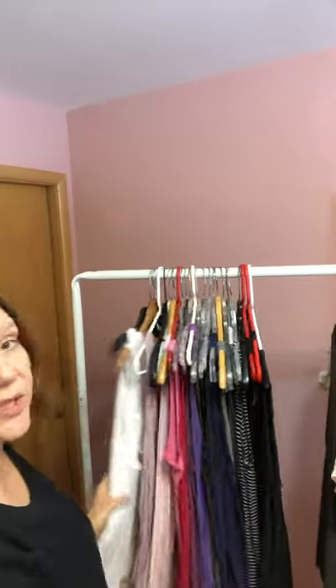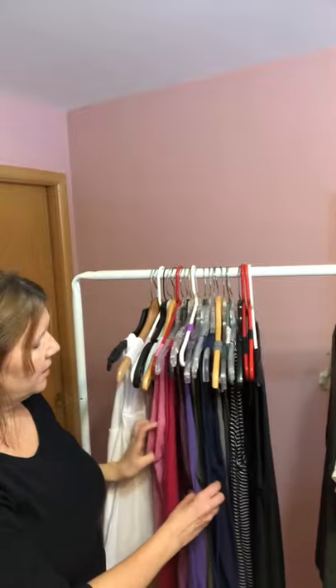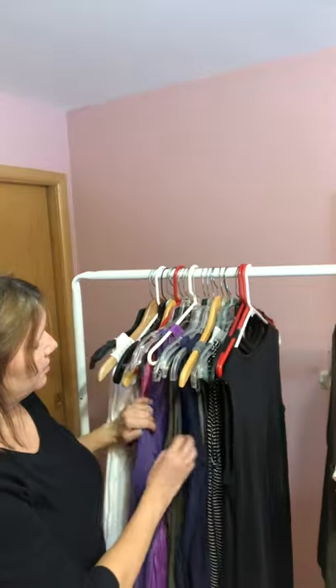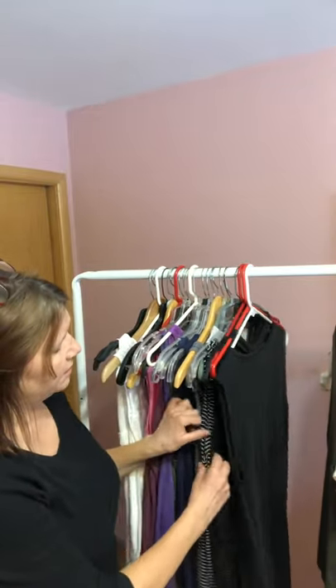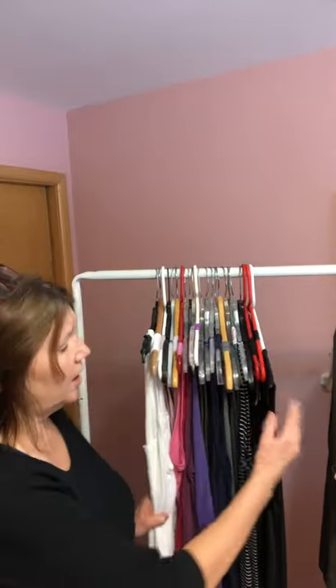So what we have here — I always start with white clothing: white, pink, and then sometimes I put the violet right after the pink. So pink, green, blue, gray, black, and white. No matter what it is — if it's pants, skirts, or dresses — you're always gonna keep it red, orange, yellow, green, blue, indigo, violet. Start with the white and end with the black. It's gonna look nice no matter what you do. Thank you.